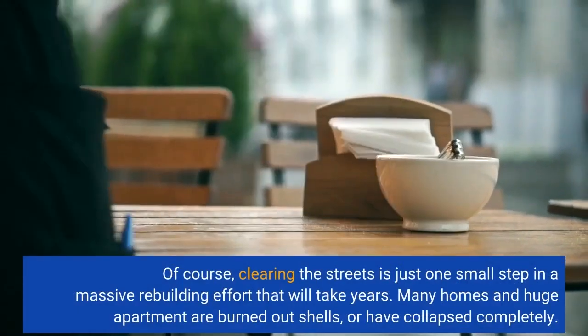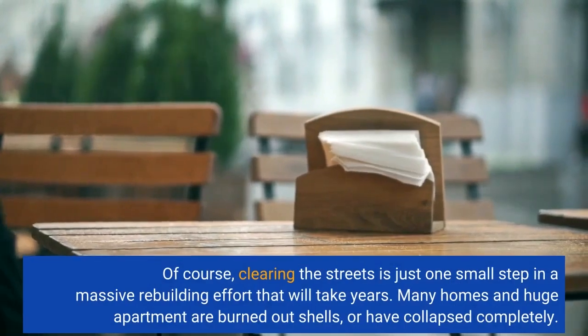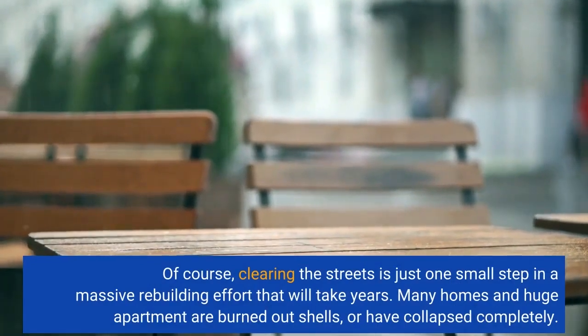Of course, clearing the streets is just one small step in a massive rebuilding effort that will take years. Many homes and huge apartment buildings are burned-out shells, or have collapsed completely.